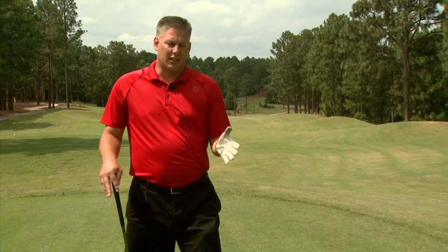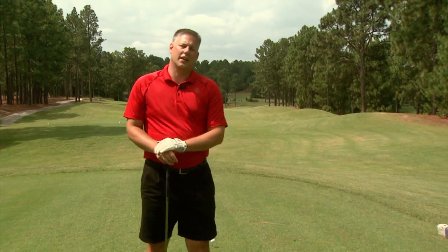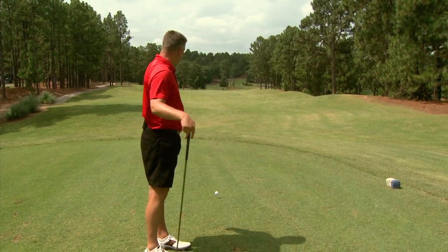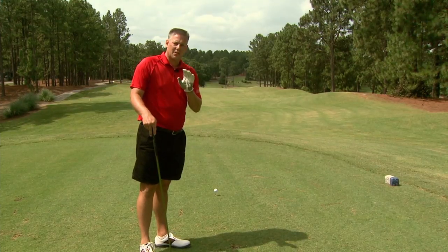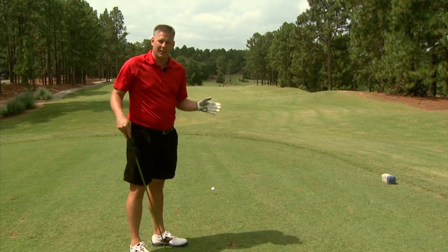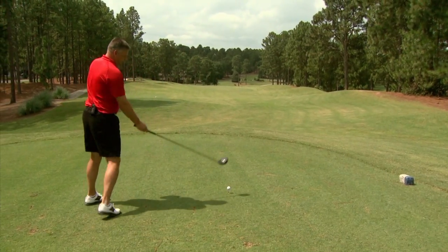All they told me about in the clubhouse is number one is a dogleg right. I see a lot of grass out there, a lot of areas to hit. And what I also saw on the scorecard is there's water down there. There's trouble everywhere. This is going to be a fun hole — let's see if we can keep it in play.